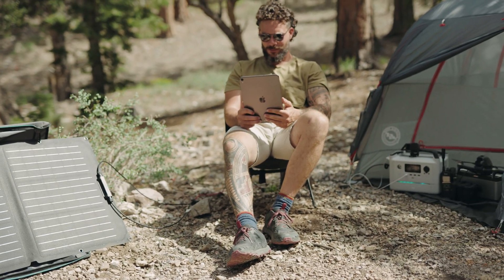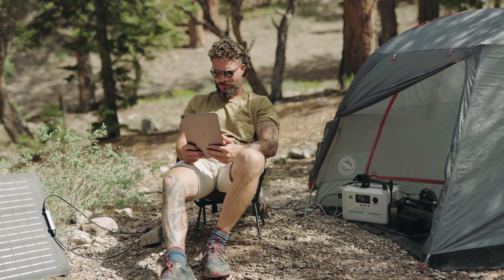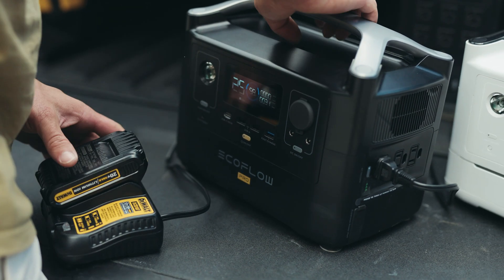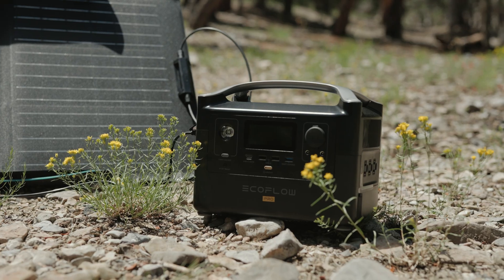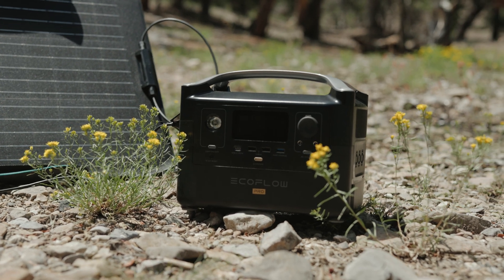All these devices can be charged on a wall from zero to 100% in less than two hours and have a 600-watt output. They're all under 20 pounds and easy to pack on the go. They can also be charged with the 110-watt and 160-watt EcoFlow solar panels.